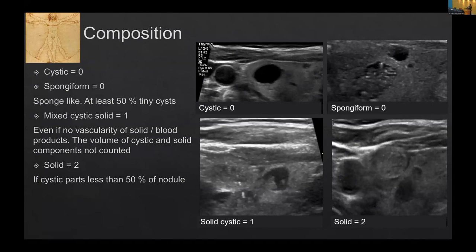If it is cystic — nothing in it, just water, allowing ultrasound waves through — it gets a score of zero. Spongiform, as we were taught in U-scoring, is given a zero here as well. Spongiform means around 50% or less of the nodule is made up of tiny cysts. Spongiform-looking nodules with more solid in them are considered solid and given a score of two. Mixed solid-cystic, regardless of volume of your solid or vascularity, is given a score of one — so your thinking is simplified: mixed solid-cystic gets one, done. Solid means more than 50% solid material, and that gets a score of two.